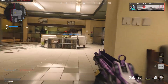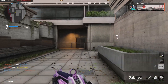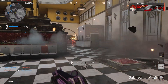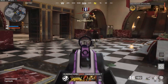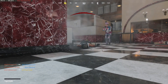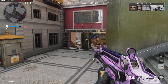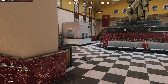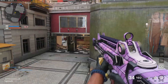You still got the 2-0 KD? Not anymore. What the hell, why didn't his name pop up? Let's go, we're almost out of time. Come on, I need to keep my 2-0 KD.